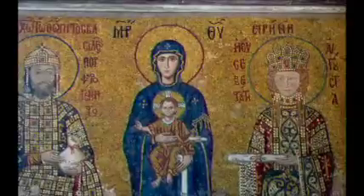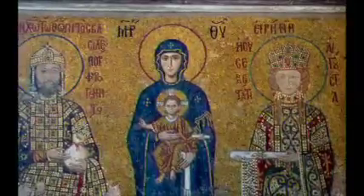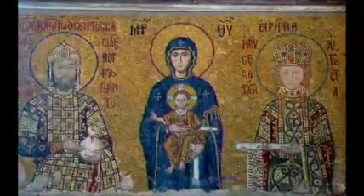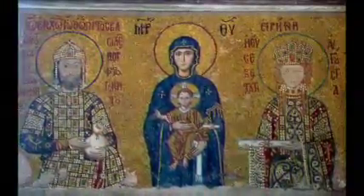Here we have what's called the Comnenus Mosaic. It's on the east wall of the South Gallery and it dates to about 1122. It shows the Virgin Mary with Christ in her lap, blessing Emperor Comnenus and his Empress.